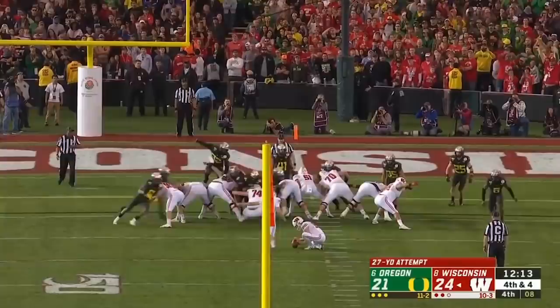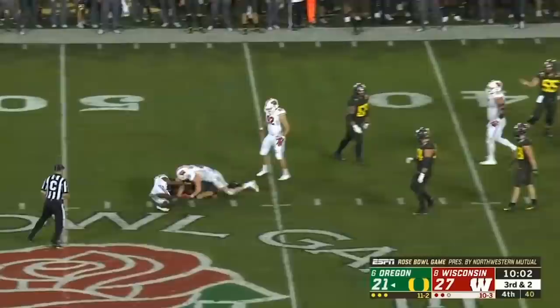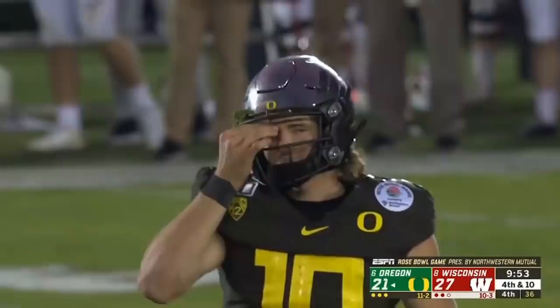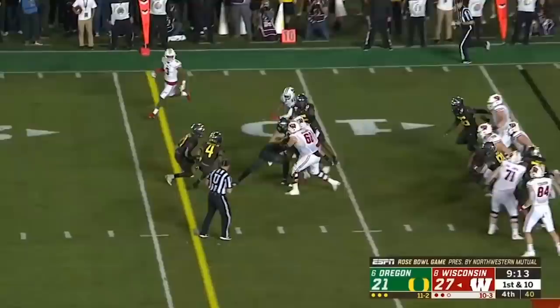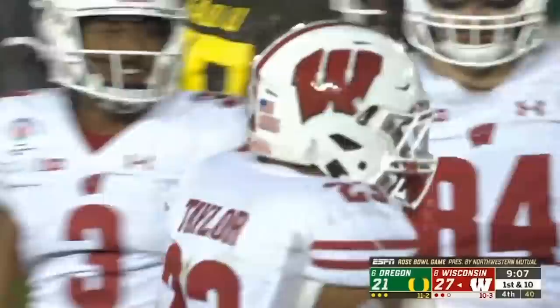It was close but that one just slipped inside. Herbert rolls and takes a sack — Dante Burton, the corner, got him. That is a disastrous play for the Ducks on third and two. Taylor from the goal line — sidesteps one tackle, steps through another, drags a few defenders, still running out across the 20. The two-time Doak Walker Award winner makes a big play.